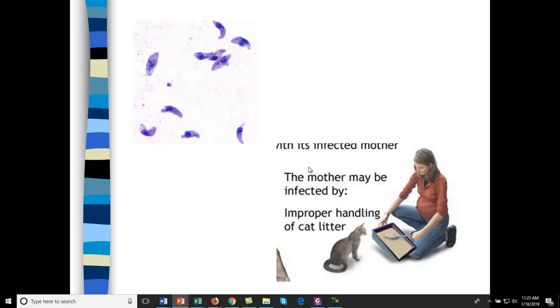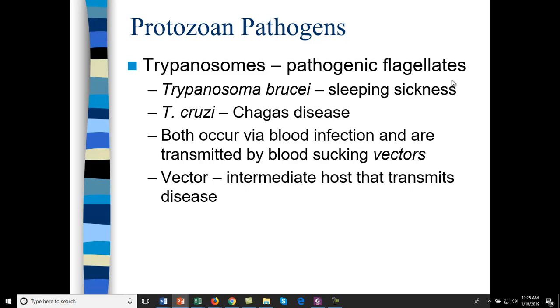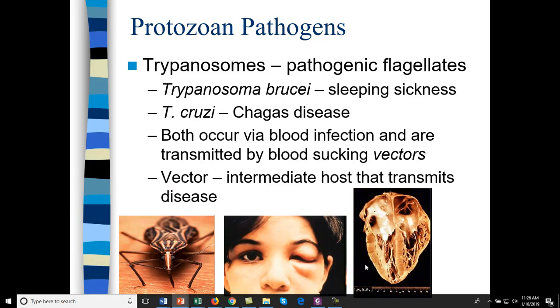Pregnant women should not handle cat litter. Trypanosomes also have flagella. Trypanosoma brucei causes sleeping sickness, found indigenously in Africa. Chagas disease is caused by Trypanosoma cruzi. Both are transmitted by vectors — mosquitoes, flies, or fleas — requiring a biting insect. Here is a heart showing where Chagas disease has caused a rampant infection, with some partial polar paralysis.